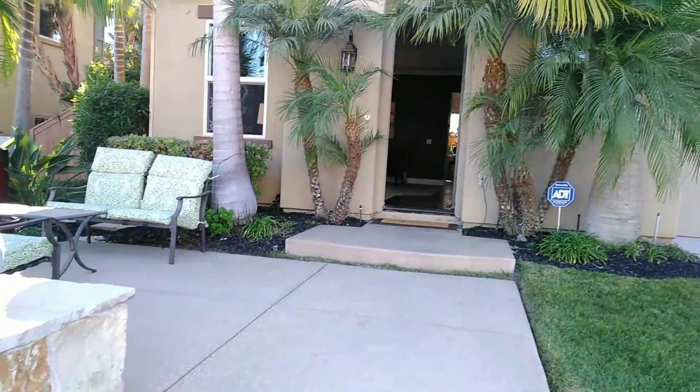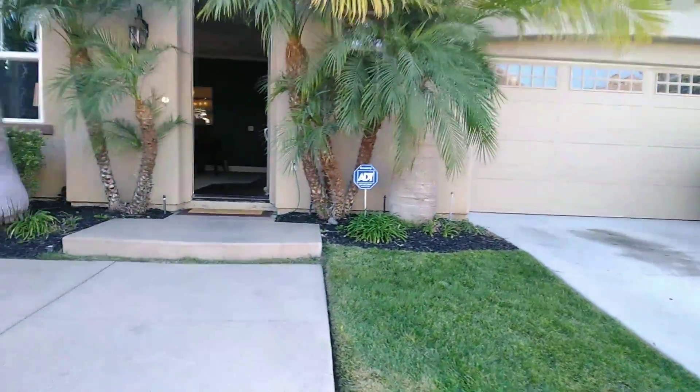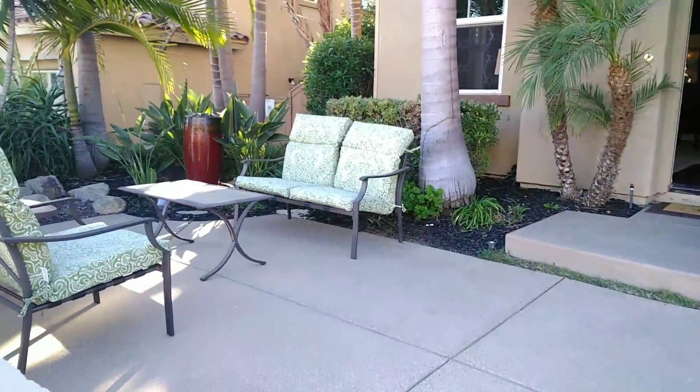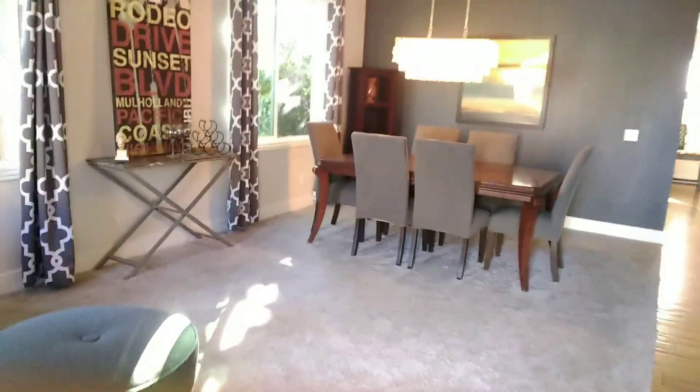Here we have 631 Tukmul Drive in Oceanside, California. I'm going to split this video up into two portions. I'll do the entryway and the upstairs, and then I'll do the rest of the single story, the garage, and the patio on the second video.